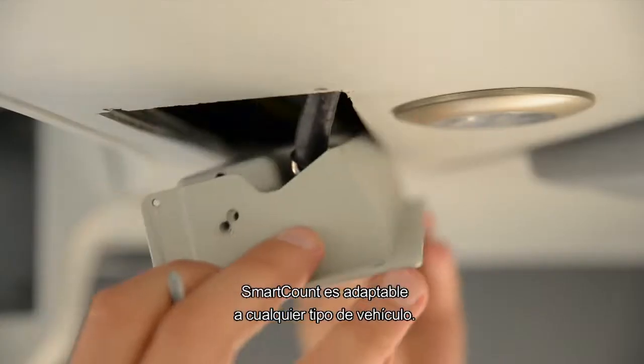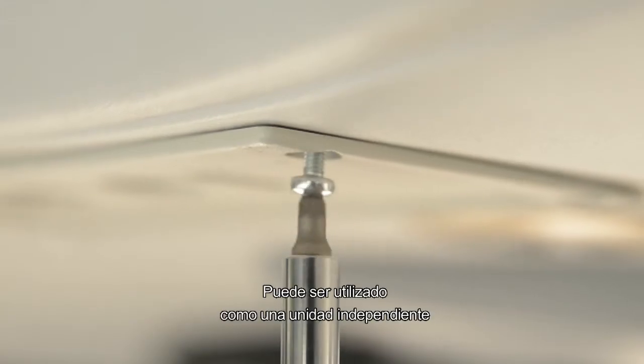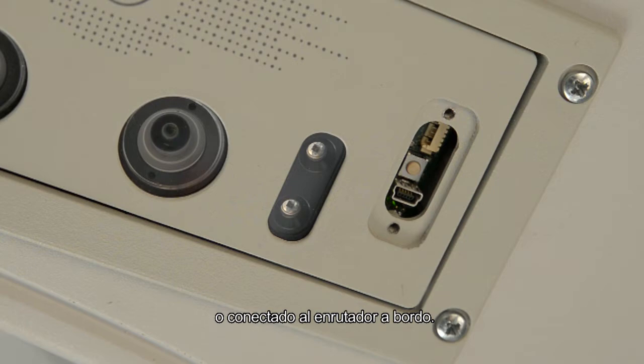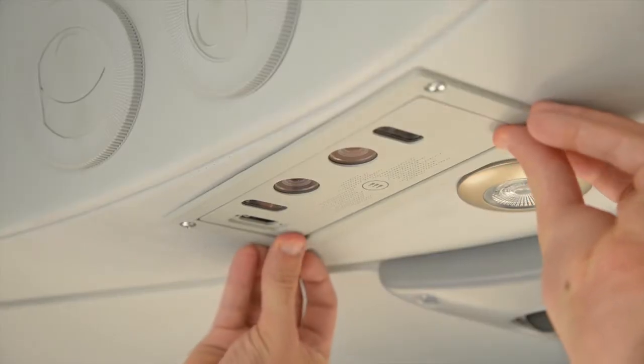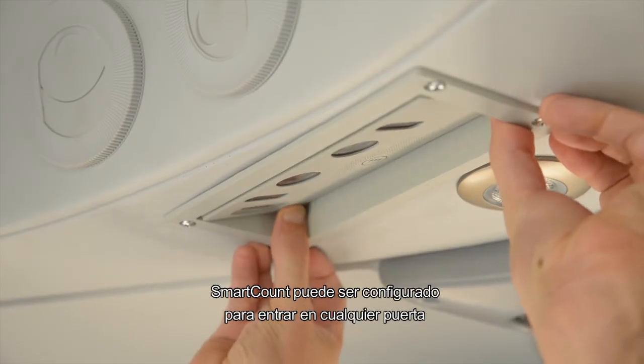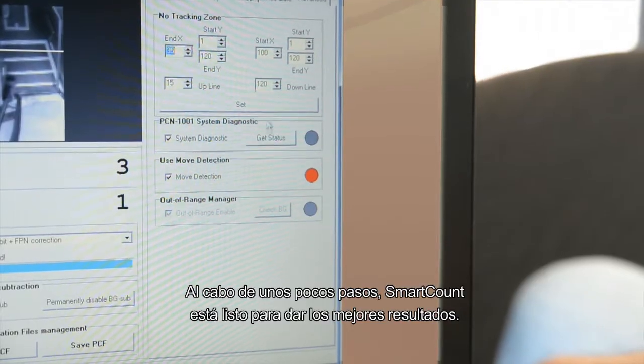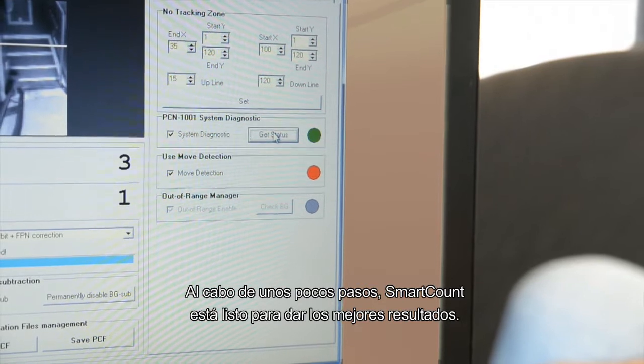Smart Count is customisable to any type of vehicle. It can be used either as a stand-alone unit or networked to the onboard router. Smart Count can be configured to fit any door type and directionality. With a few steps, Smart Count is set for best results.